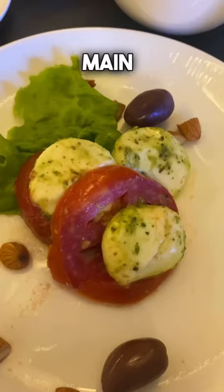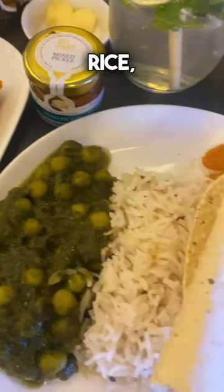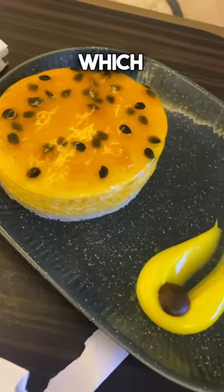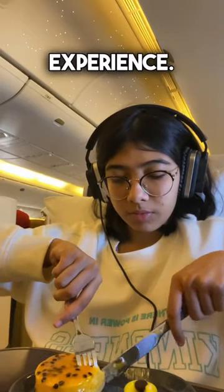Then they served an entrée before the main meal — it was a Caprese salad with olives and pesto. For lunch I had paratha, rice, palak paneer, vegetables, dal, pickle, and a bun. Just when I thought that was it, they served dessert, which was a mango delight. It was super delicious — overall it was a delightful experience.